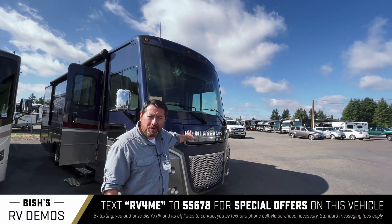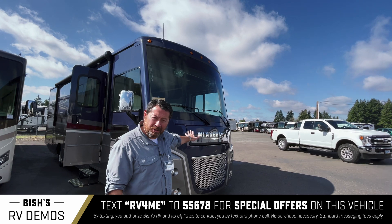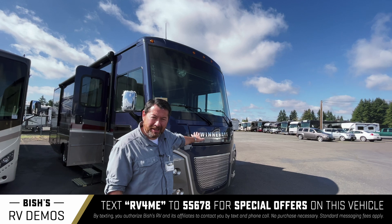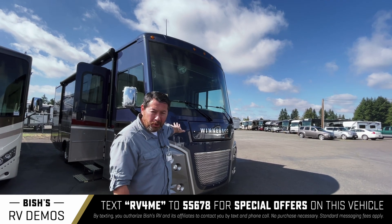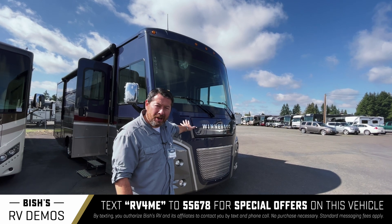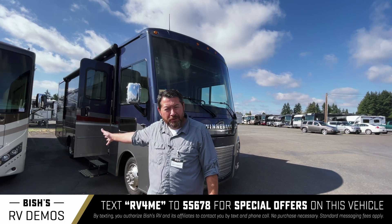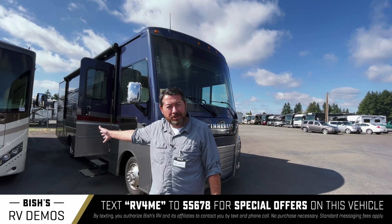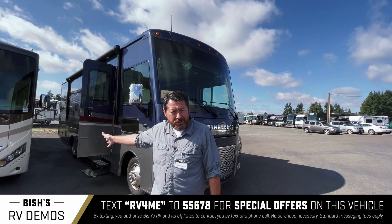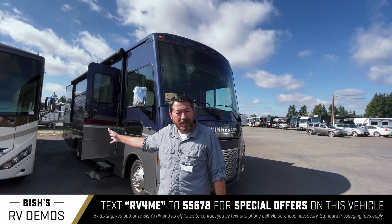I'd like to show you this brand new 2022 Winnebago Adventurer — one of their top-of-the-line models. It's the 29B, so it's kind of medium-sized. It's got beautiful blue full-body paint, one big slide-out, so all the features are in there in a relatively compact space. This one also has an outdoor kitchen for your entertainment on the passenger side, with a refrigerator, lots of storage, and a sink — very convenient if you're entertaining outside.